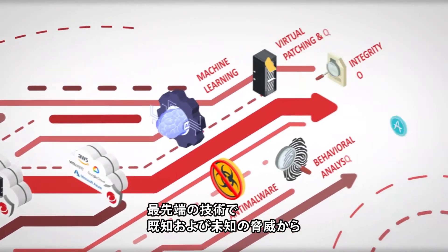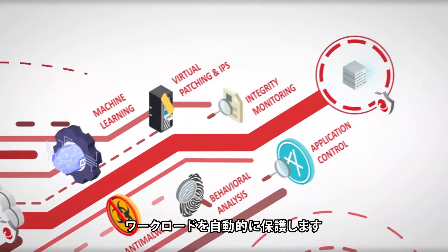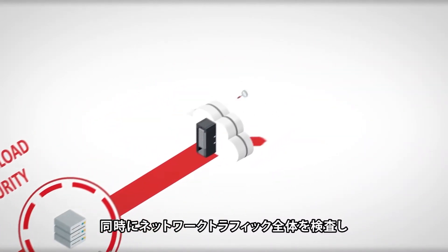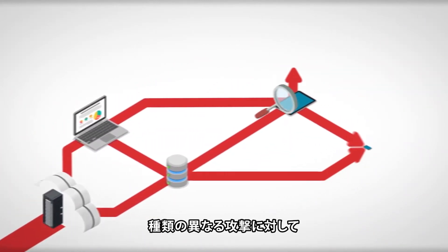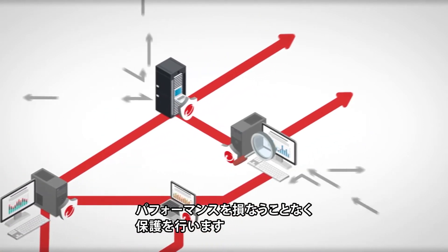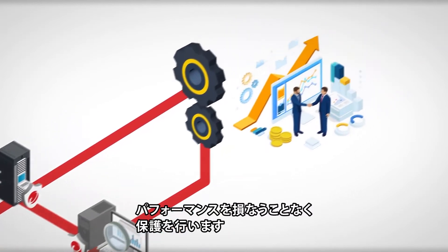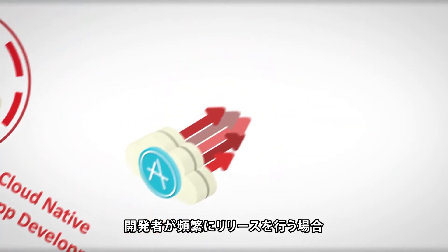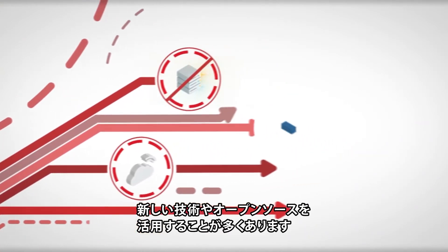Using state-of-the-art techniques, we automatically protect new and existing workloads from known and unknown threats. At the same time, we begin to inspect all network traffic immediately, defending against entire classes and types of attacks — not just from specific events — without disrupting your business.